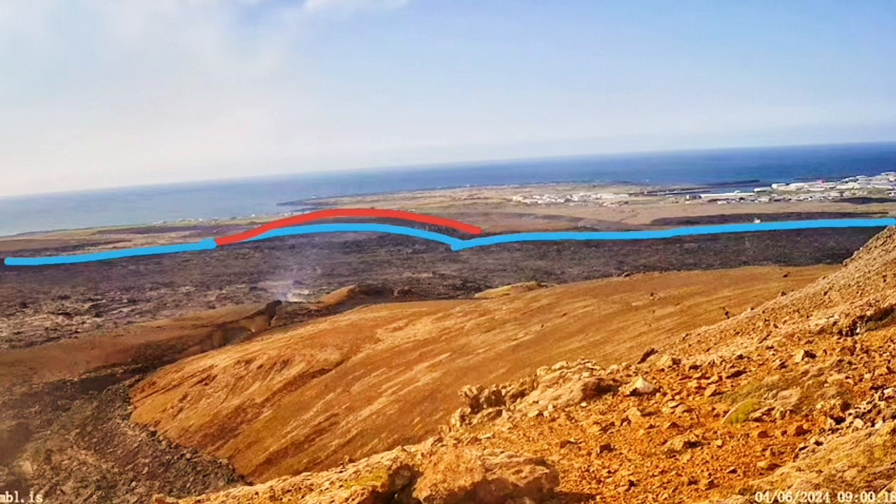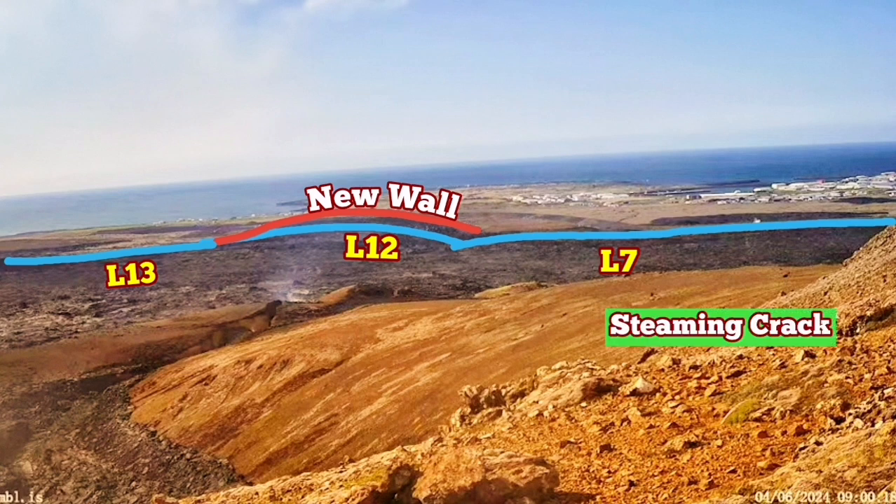The blue line shows the older defense walls we have built — L7, 12, and 13. The new walls that we have built and raised to a five meter height are the red ones. The steaming crack is within the L7 area, and I'll show its position under this view.